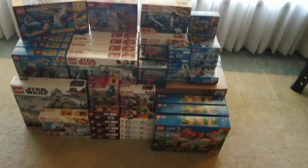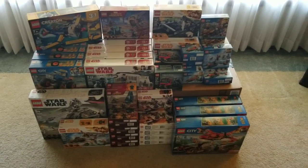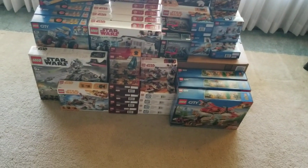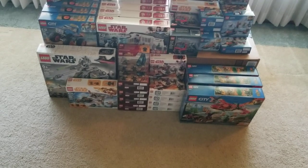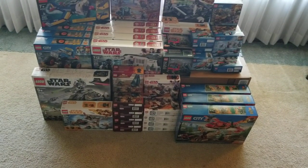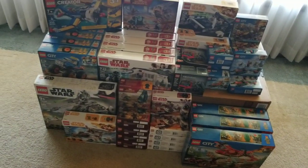I didn't buy these strictly because of the prices — the prices definitely helped — but I bought them because they had amazing part-out values. I don't remember which one off the top of my head, but I think it was the Marvel Outrider where I got five of them for $5 a piece, and the part-out value was $20 to $25. So that's four to five times the value for the part-out.